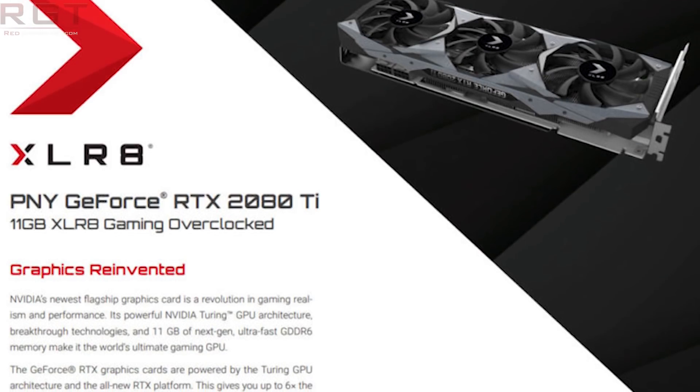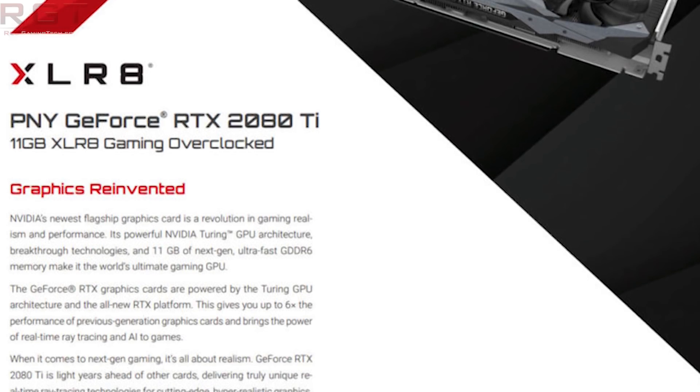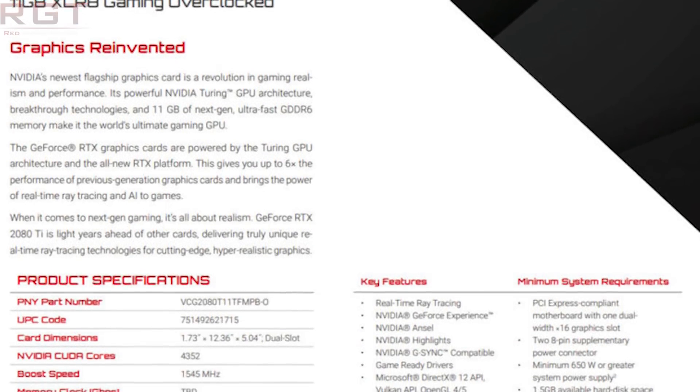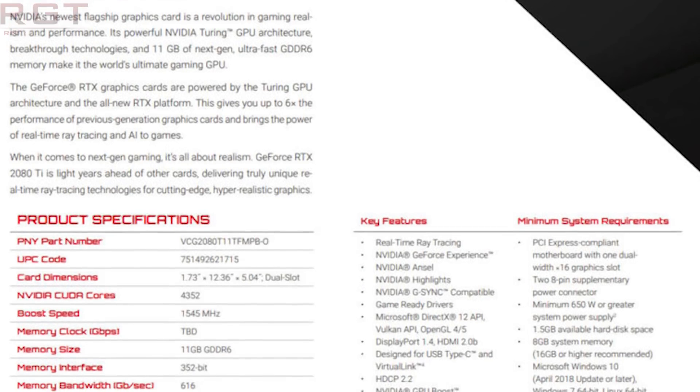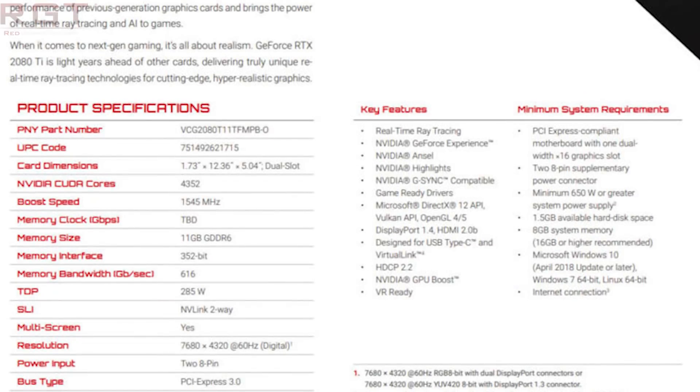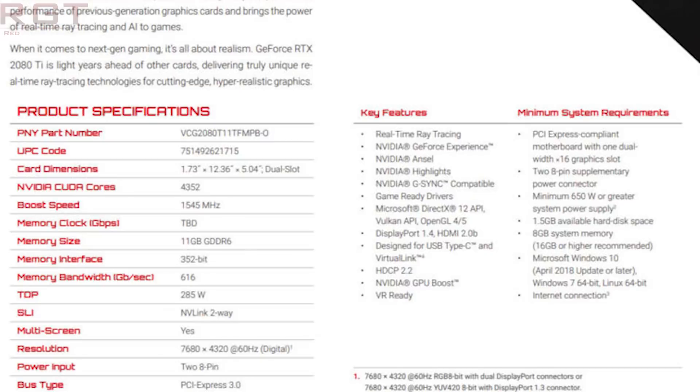Moving to the 2080 Ti — it also has GDDR6 memory, 11GB across 11 chips on a 352-bit memory interface (11 chips × 32 bits per chip), giving 616 GB/s of memory bandwidth. The GPU has 4,352 CUDA cores. The base clock is 1,350 MHz, boosting an additional 200 MHz to 1,545 MHz.